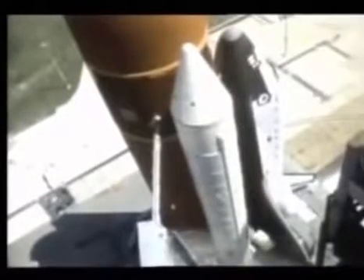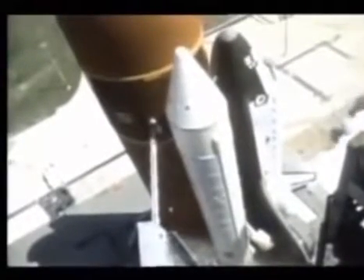8, 7, 6. We have main engine start. 4, 3, 2, 1, and liftoff.